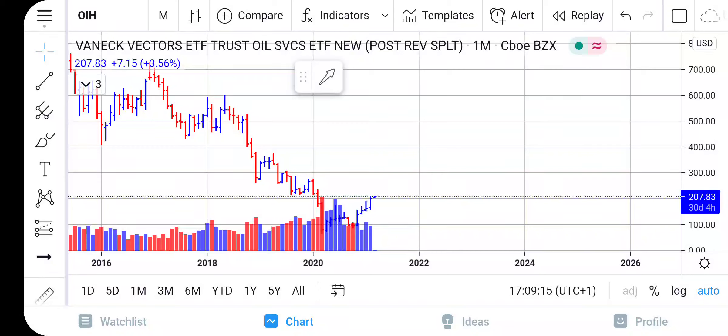Welcome everyone to HFN. I had a very quick minute and I wanted to come in and show you all another particular stock that is gearing up for some bigger moves in the long term. This is ticker symbol OIH — the VanEck Vectors ETF Trust Oil Services ETF. So we're looking at this commodity called oil.